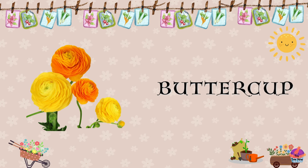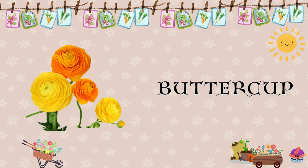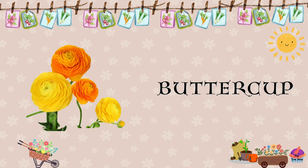Buttercup. Buttercup flowers are showy and rose-like, with layers of delicate petals and come in vibrant shades of red, pink, yellow, and white.